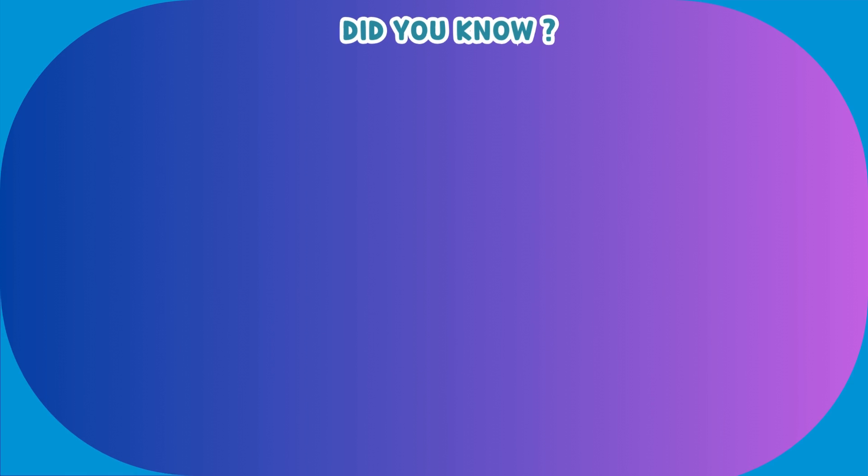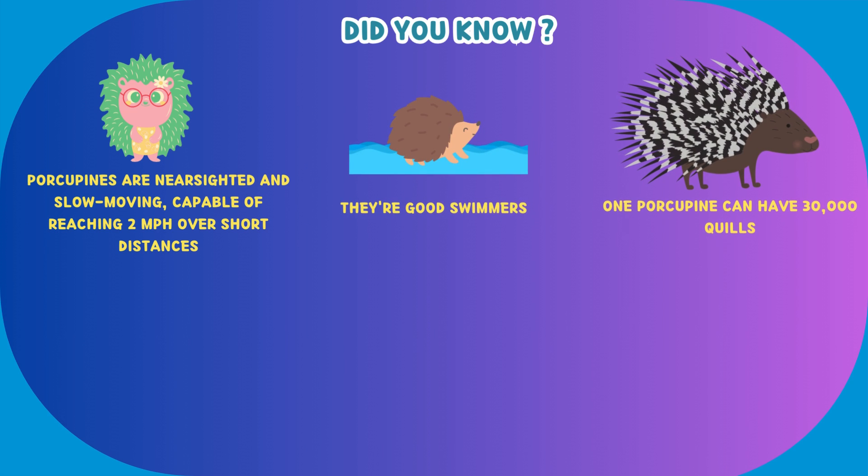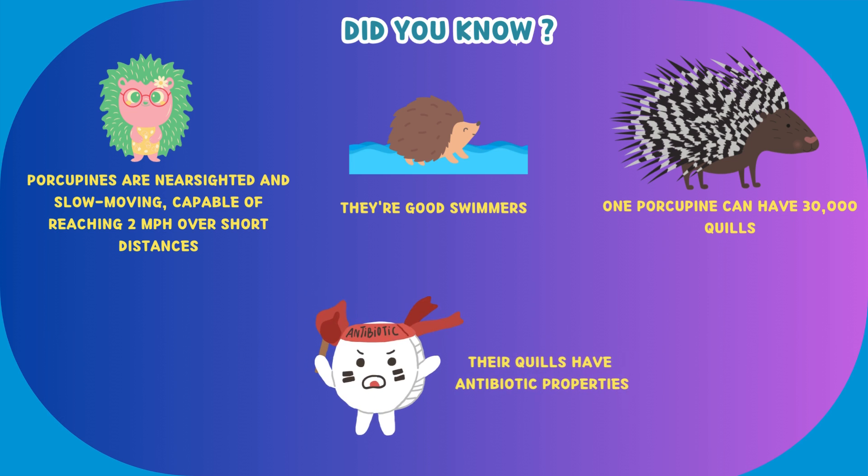Let us explore some facts about porcupine. Porcupines are nearsighted and slow-moving, capable of reaching 2 miles per hour over short distances. They're good swimmers. One porcupine can have 30,000 quills, and their quills have antibiotic properties.